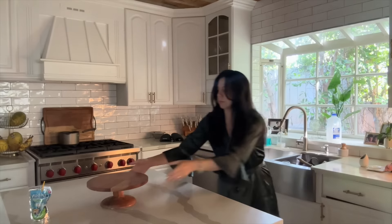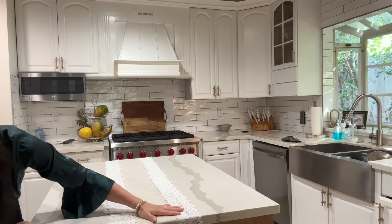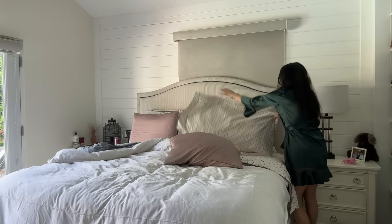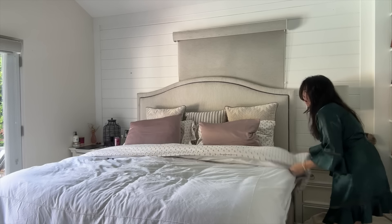Good morning, baby, and good morning to you all as well. It's Mother's Day. Today is Sunday, and it's also Mother's Day, so happy Mother's Day to all you mommies out there and all you mommy figures out there. Happy Mother's Day to all your moms watching.